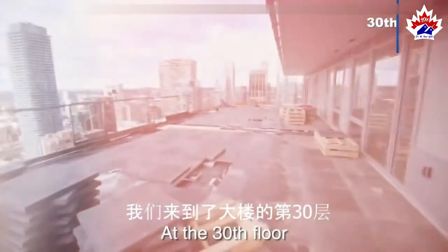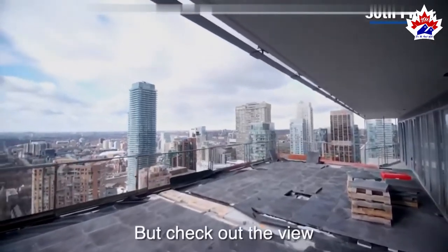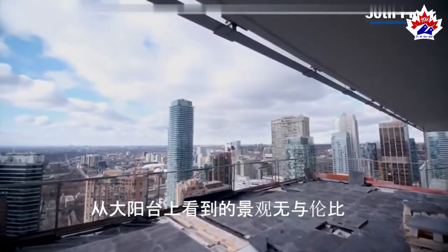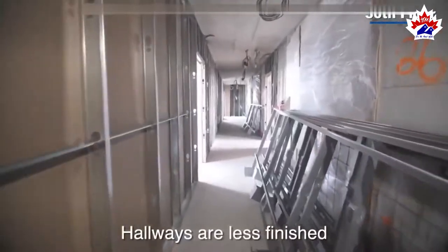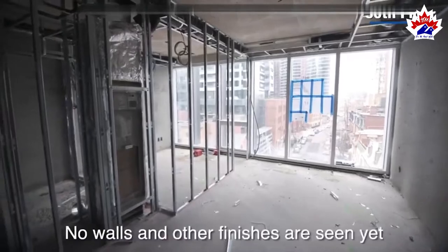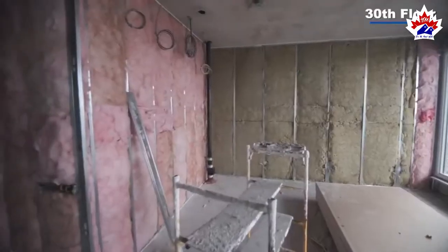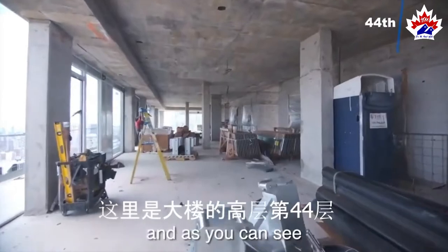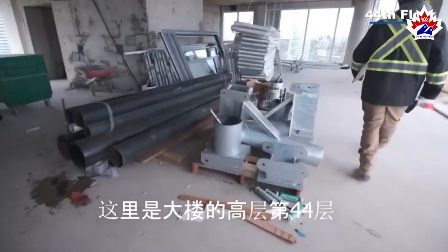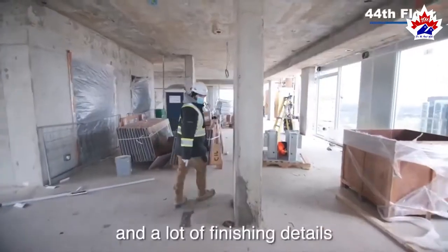At the 30th floor, exterior balconies are still yet to be finished, but check out the view. For the interiors, hallways are less finished and we are only at the framing level — no walls and other finishes are seen yet. The 44th floor is closer towards the top, and as you can see, not all the windows are installed yet. It is yet to go through all the unit partitions and a lot of finishing details.